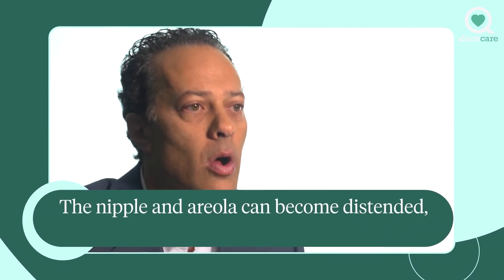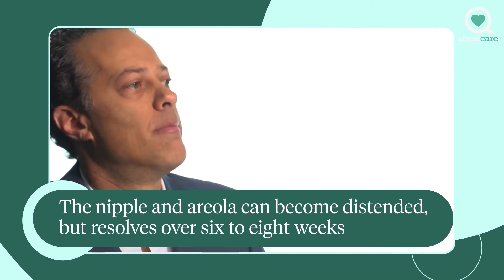The nipple and areola areas can become quite distended and can swell and can look quite deforming. That always resolves over six to eight weeks, and it smooths out and flattens quite nicely as well.